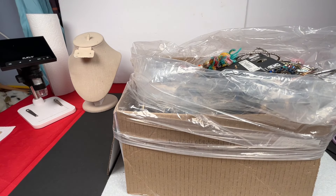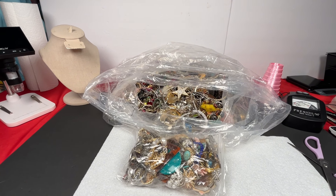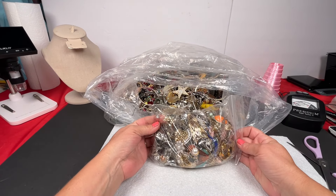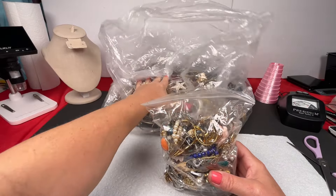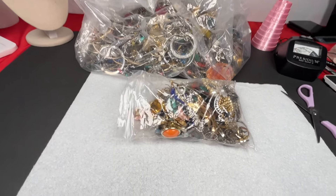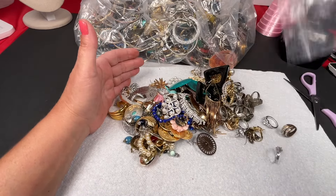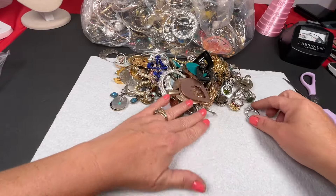That was really heavy — 25 pounds. Sometimes I get the 50-pound one that's all necklaces and bracelets instead. Maybe we'll get that one next, but I kind of wanted more rings so that's why I bought this one. Here's one of the bags I found when I put it on the table. We're going to start with this one — it makes it easier because usually these are the ones shown in the picture and they're already paired.